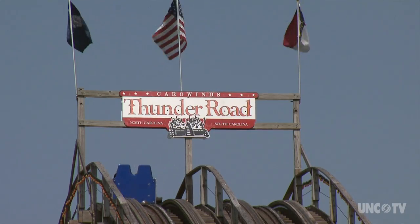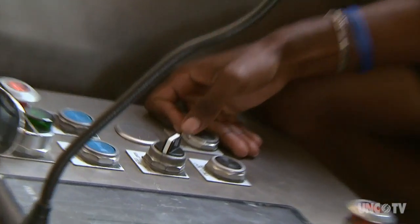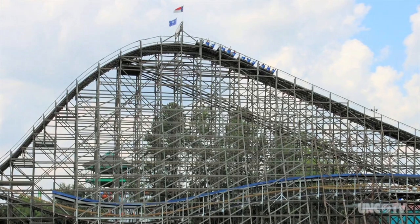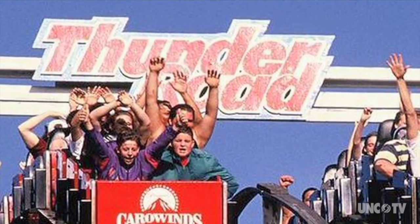While the ride may be going away, Carowinds is making a celebration out of Thunder Road's 39 years of service during its final weeks. Throughout these next few weeks there'll be giveaways — we'll have posters, we'll have buttons. You'll be able to take these memories home and share them for years to come. Carowinds says while Thunder Road will always be a part of the park's history, they believe the ride has paved the way for more new and exciting things that will come in the future.